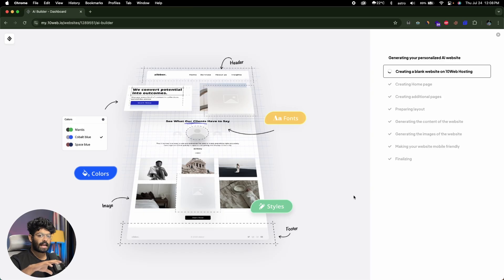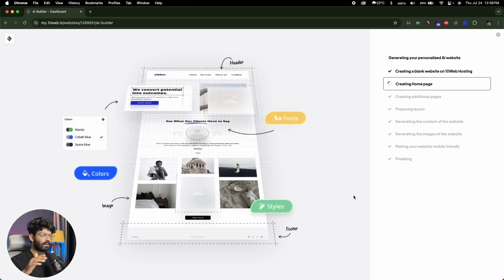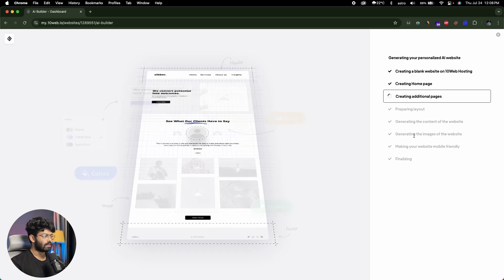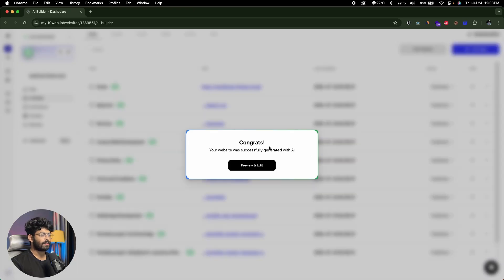Basically, you answer a few questions about your website — including the description, what kind of theme you want, what pages and individual sections within each page — and hit a button. The AI gets to work: first creating a blank website, then creating the homepage, additional pages, preparing the layout, generating content and images, making the website mobile-friendly, and then showing you the final result. We'll wait till it's done. There you go — it took less than 30 seconds, and it says your website is successfully generated with AI.